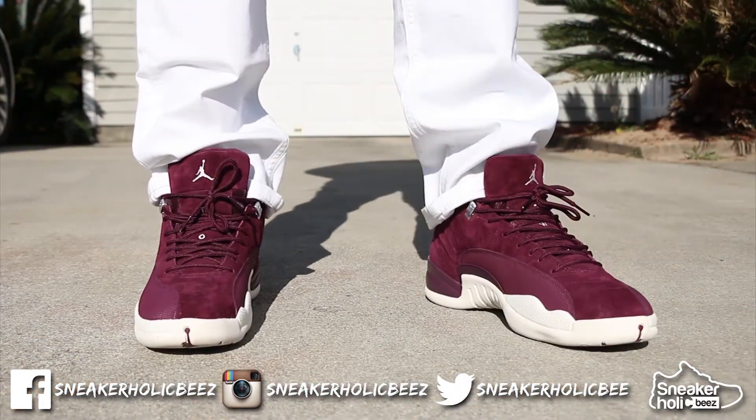Number 4 comes from my favorite silhouette — the Bordeaux 12s. Dopeness.